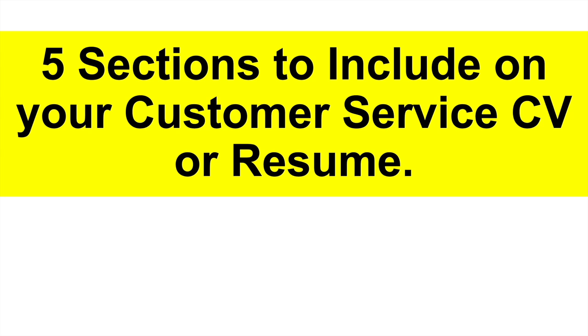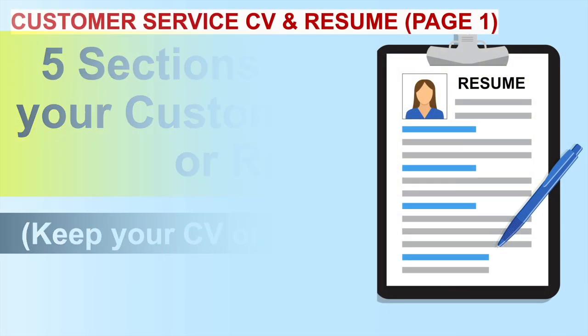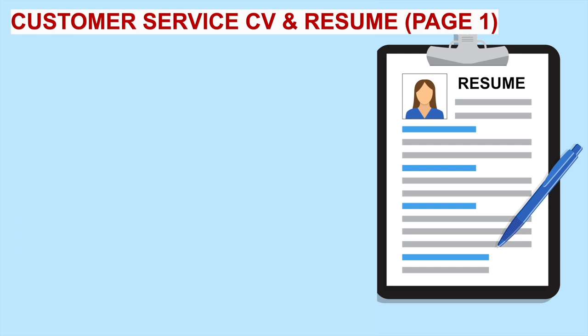Let's get started. I will tell you the five sections to include in your customer service CV or resume. I recommend you keep your customer service CV or resume to just two pages in length. The hiring manager has lots of CVs and resumes to work through, and you can grab their attention in two pages. So you need to make their life as easy as possible.